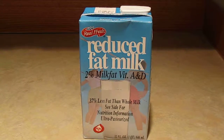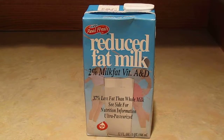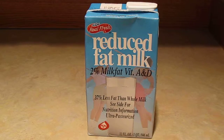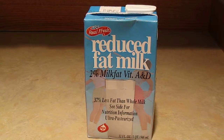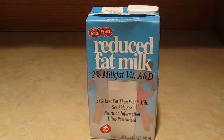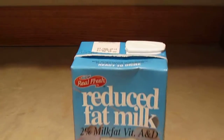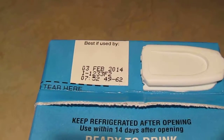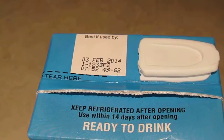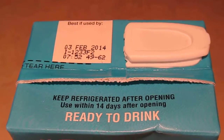So I found this reduced fat milk at the grocery store — it was where evaporated milk is — and it's shelf-stable. I bought this about three months ago and it's still good for six more months from today. You can look at the date here: February 2014.